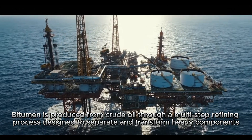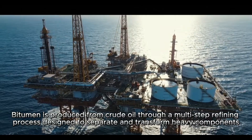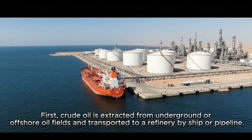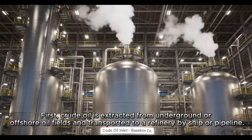Bitumen is produced from crude oil through a multi-step refining process designed to separate and transform heavy components. First, crude oil is extracted from underground or offshore oil fields and transported to a refinery by ship or pipeline.